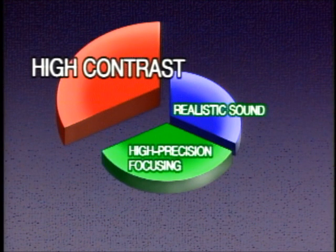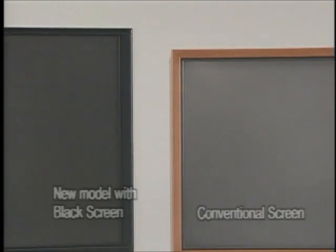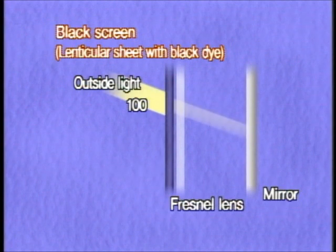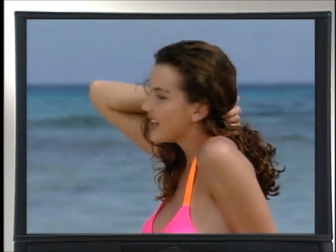First of the three important elements is High Contrast. Pioneer has defined High Contrast as the capability to reproduce white areas of the image as pure white, and black areas as jet black. When used in a brightly lit room, the conventional projection TV can only produce washed-out images due to outside light passing through the screen into the cabinet. Pioneer's black screen, specifically developed for the new ProVision lineup, can shut out as much as 20% of this ambient light from entering the cabinet. As a result, the ProVision can produce high contrast images with true black. This black screen also serves as a filter to intensify the projected light from each of the red, green, and blue guns for improved color reproduction.